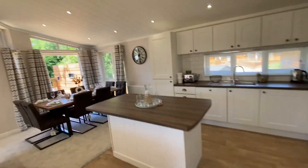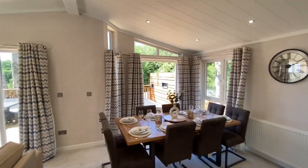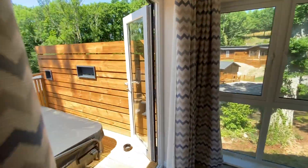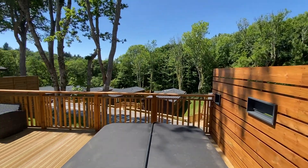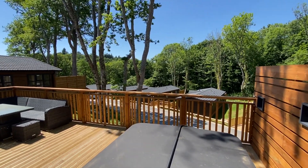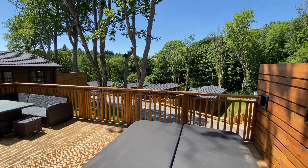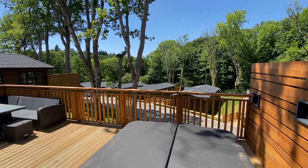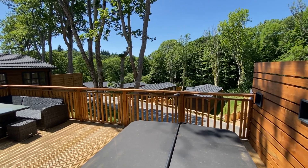And there we go — that's our Alderney Lodge here at Forest View at Finlake. Please do reach out and get in touch if you'd like more details, or perhaps a personal one-to-one VIP virtual tour, or why not come and see for yourself. Pick up the phone, give us a call and come down and join us for lunch so you can see exactly what we have created here at Finlake.